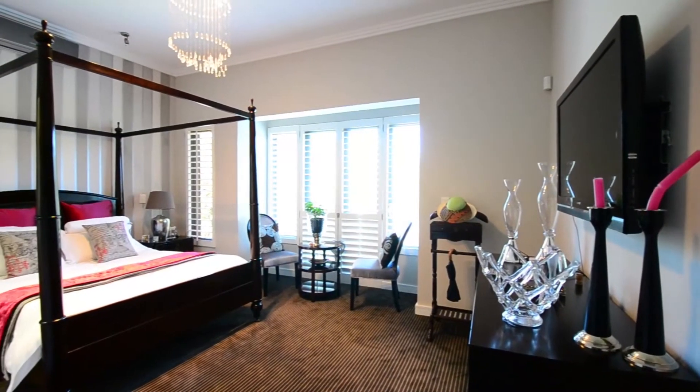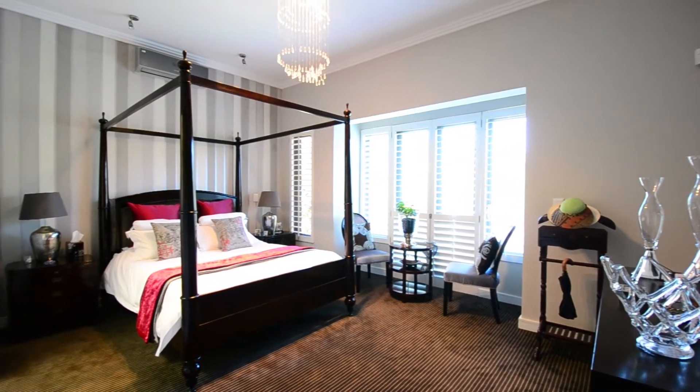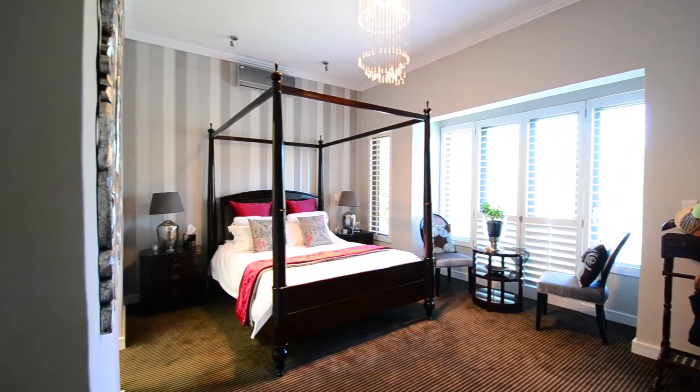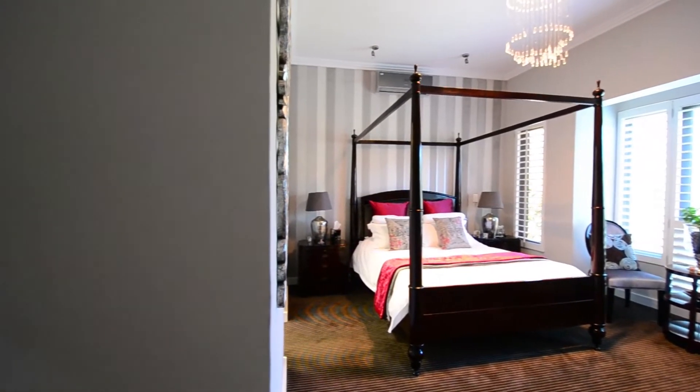The extremely spacious main bedroom boasts carpeted floors, a lovely designer light fitting, air conditioning, large aluminum framed windows covered by beautiful shutters, a juliet balcony, a walk-through closet and an en-suite bathroom.